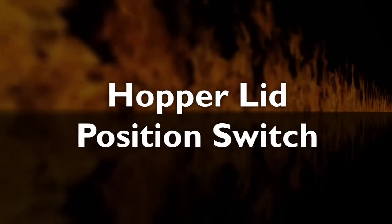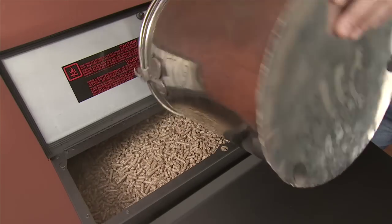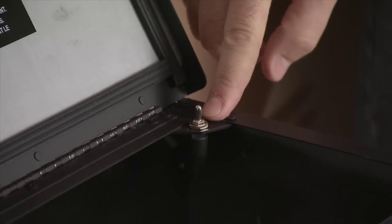Hopper lid position switch. The hopper lid switch shuts the feed motor off when the hopper is opened.